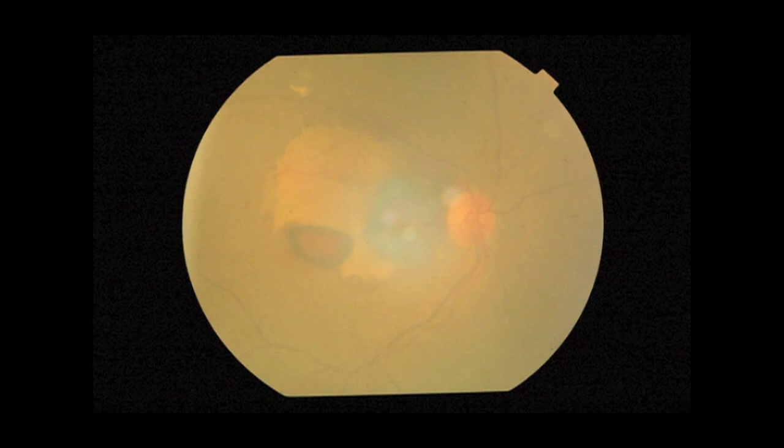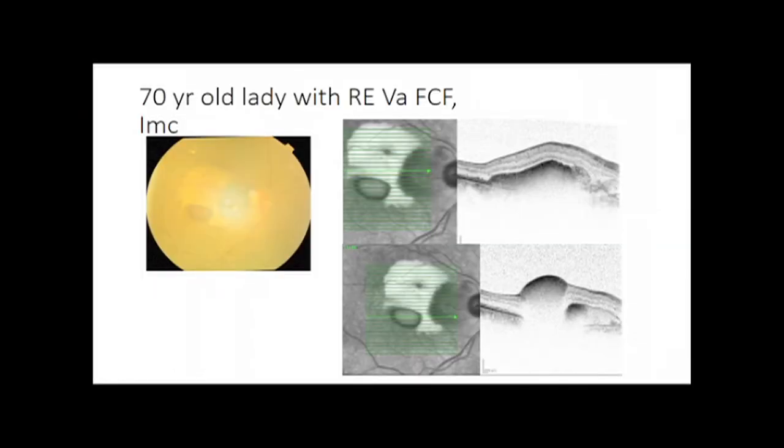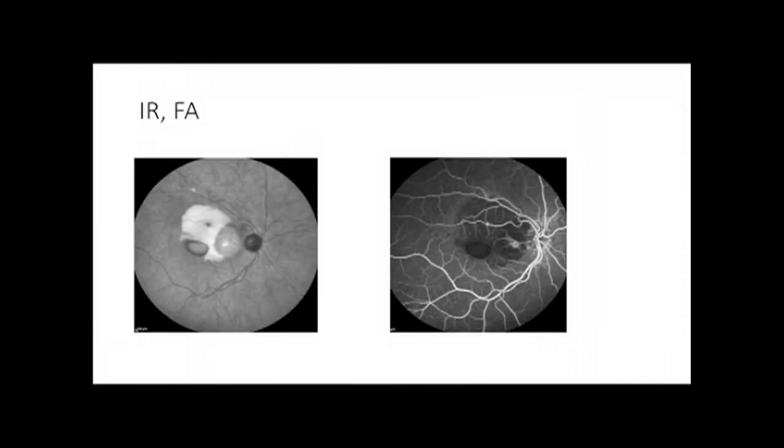The next patient was a 70-year-old lady. She presented with subfoveal hemorrhage and a visual acuity of finger counting close to face in her right eye. There was subretinal fresh and old blood.